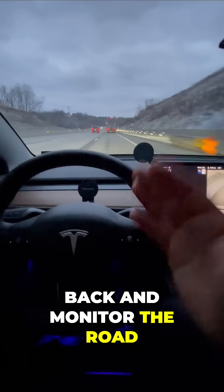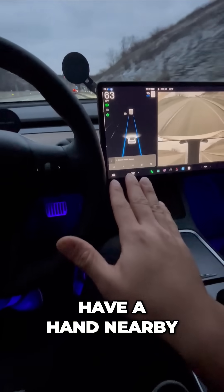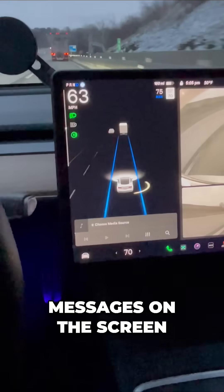What basic autopilot does is it steers, accelerates, brakes, and monitors the road for me. All I have to do is sit back, monitor the road, keep a hand nearby, and respond to any messages on the screen.